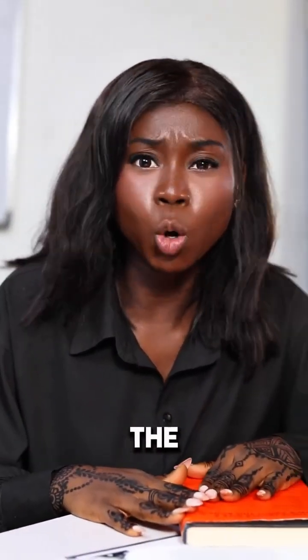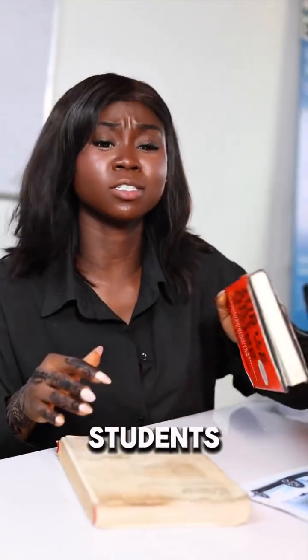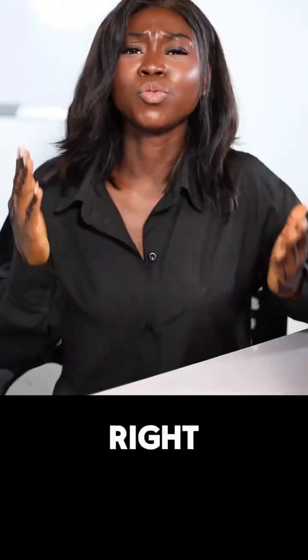Are you still teaching STEM the old way with textbooks and talk? If yes, then your students are already falling behind. Right now,